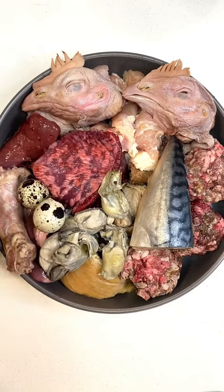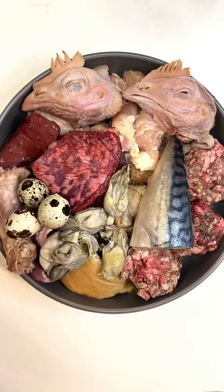She gets three farm fresh quail eggs and I do like to feed the shells for extra calcium. But when I don't have farm fresh, I just feed the eggshell membrane.